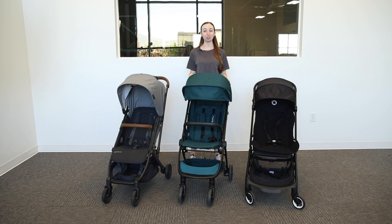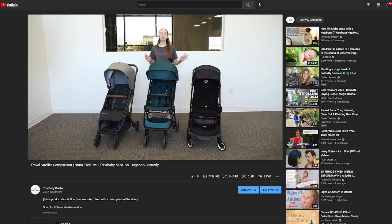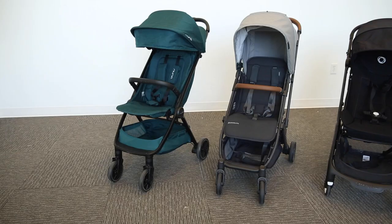Welcome to the Baby Cubby. I'm Jessie and today we're going to be comparing our favorite travel strollers here at the store: the UPPAbaby Minu V2, the Nuna Travel, and the Bugaboo Butterfly. But before we do, make sure to like, subscribe, and comment down below so you don't miss out on our latest videos. Let's get started.